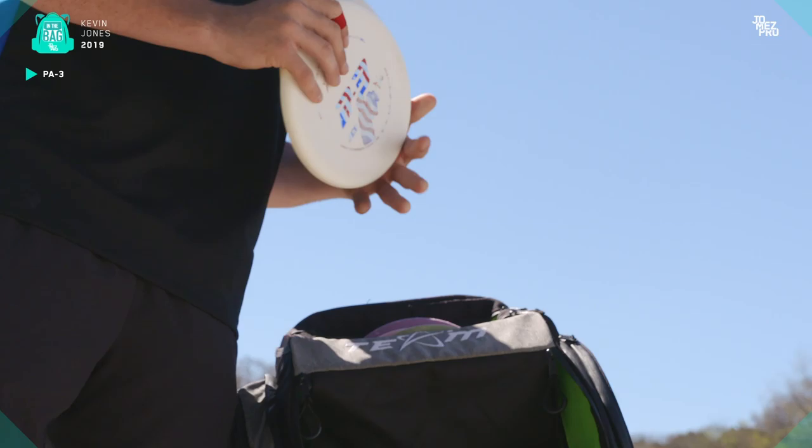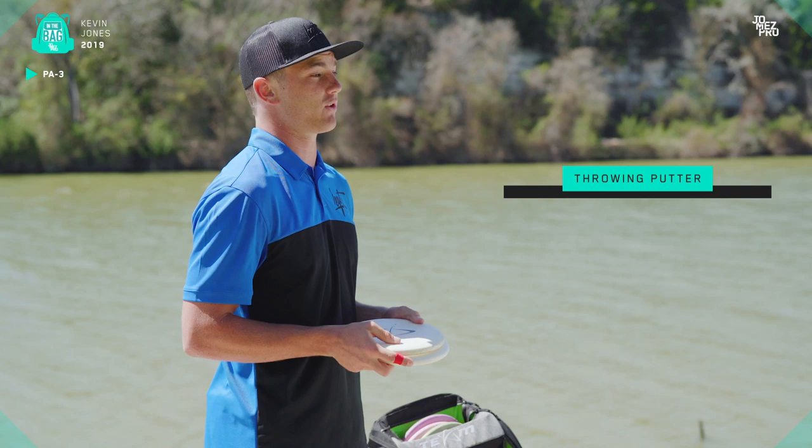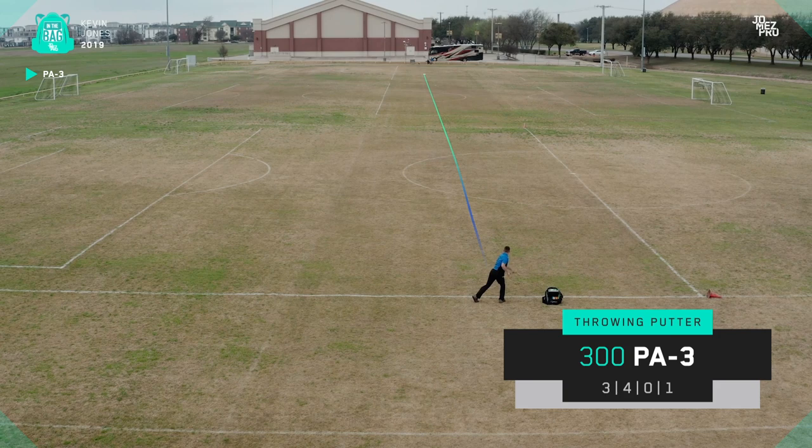Now I've got my throwing putters. I'm carrying two PA3s right now for throwing putters. These are both in 300 plastic, so they have a nice tackiness to them, good softness. The reason I throw them is because they sit down really quick on grass or pretty much any kind of surface. They're going to sit down faster than a slicker disc would. This is my seasoned one right here.